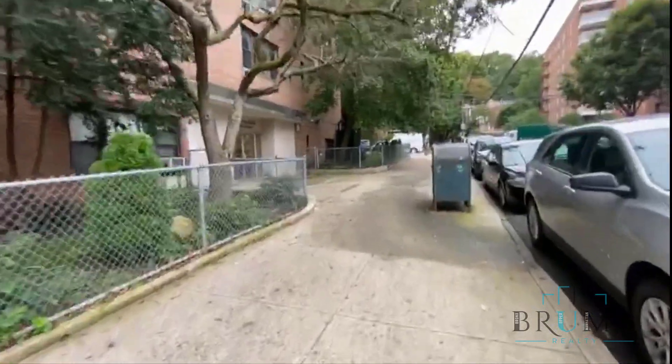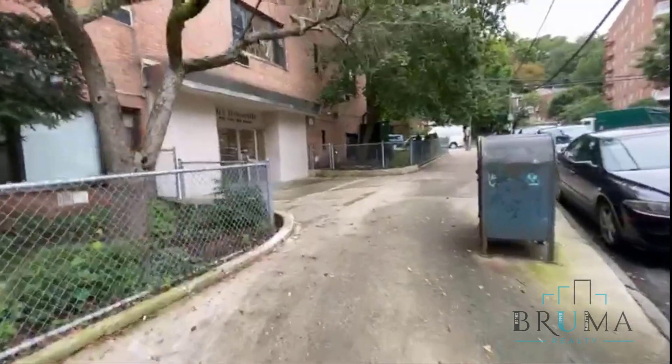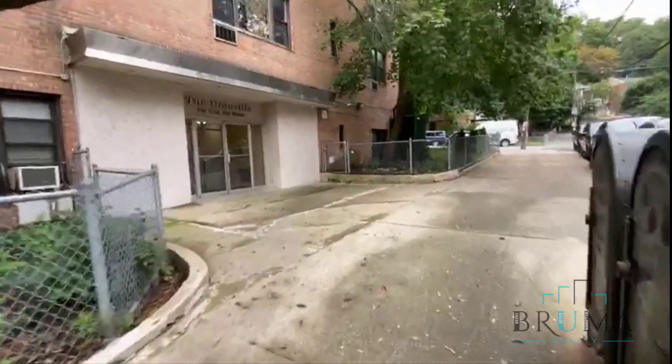This is a well-maintained building in Fieldston — super elevator, laundry, parking.